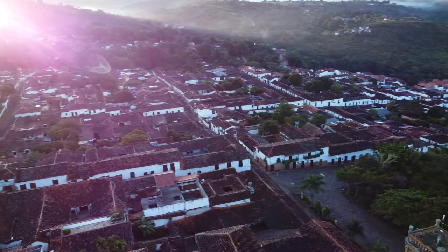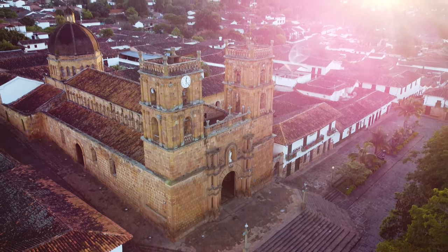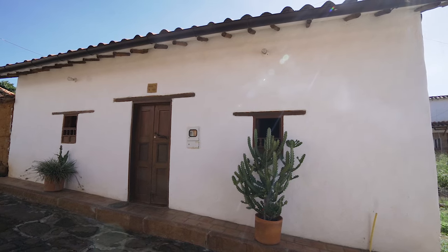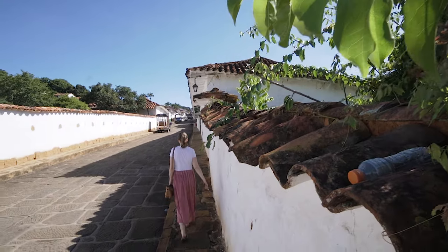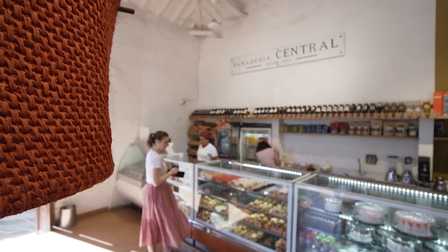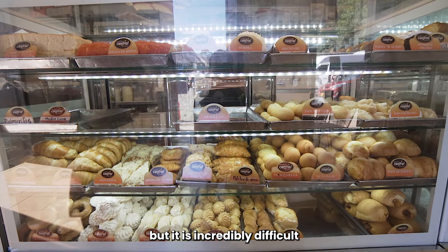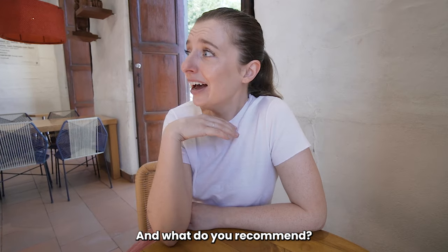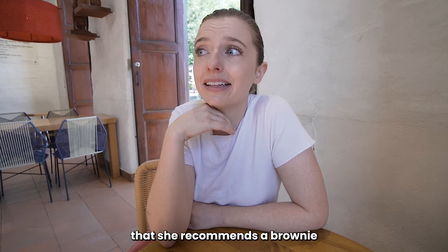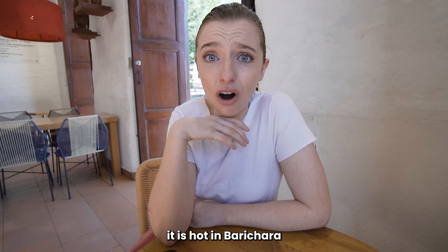Barichara is a town in northern Colombia known for its intricate and well-preserved colonial architecture. It has earned the title of one of the most beautiful Colombian towns according to CNN. I'm trying so hard to learn Spanish — I just ordered as much as I could and asked what she recommends. So we're getting some bread thing that she recommends, a brownie, and two iced chocolates.